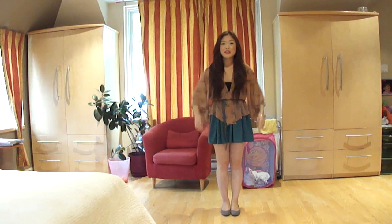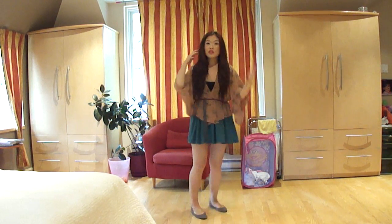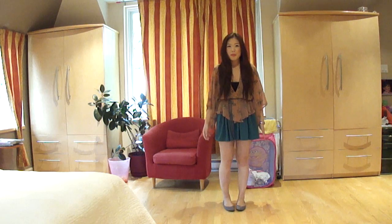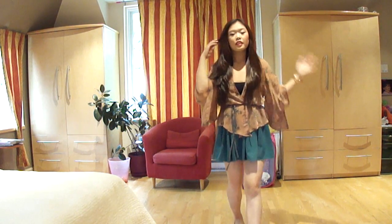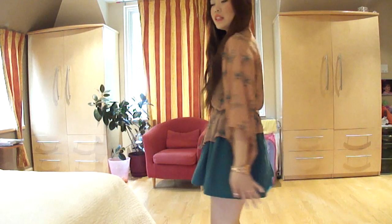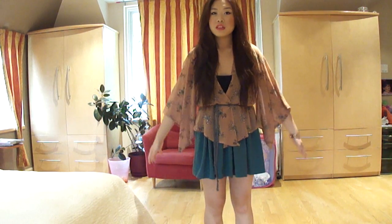This is what I'm wearing. That was my outfit of the day for Monday, and I hopefully will see you guys tomorrow. Bye.